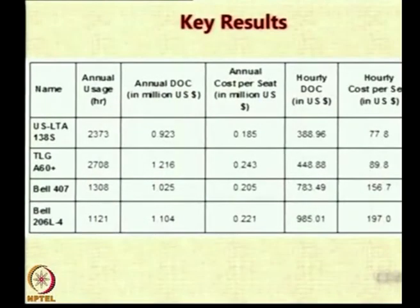If you look at the cost per seat — which is a better metric than hourly costs — the annual cost per seat is 0.185 and 0.243 for airships, which is lower than the cost for Bell helicopters. TLGA 60 Plus is expensive because the initial cost is very high, making depreciation at 10% and insurance at 2% very burdensome. But for US LTA, the annual cost per seat is 0.185, against 0.205 and 0.221 for the helicopters.